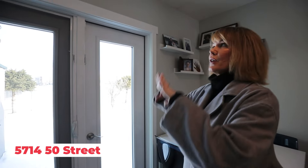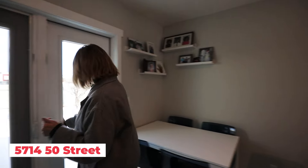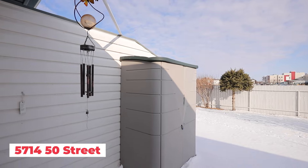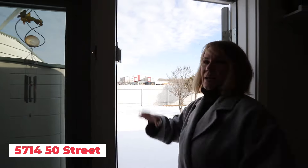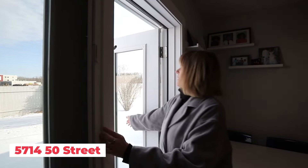This is the only unit in the complex that has garden doors like this — the homeowners put these in at their own cost specifically because they love garden doors. They've also added a shed. You can see in the outline of the snow that this cement patio goes the full width of the property. It's west facing, so you get all the sun, and there's a lot of privacy.